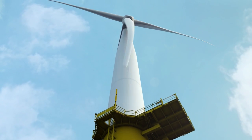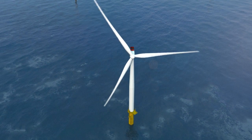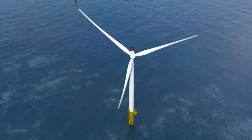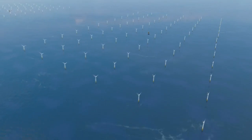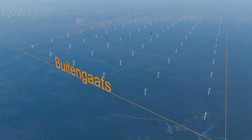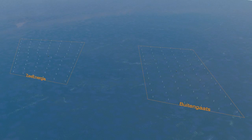Lying more than 85 km north of the Dutch city of Groningen, its 150 turbines will be invisible from land, supplying clean, infinitely renewable electricity for 1.5 million people — equal to the population of the Netherlands' three northernmost provinces.